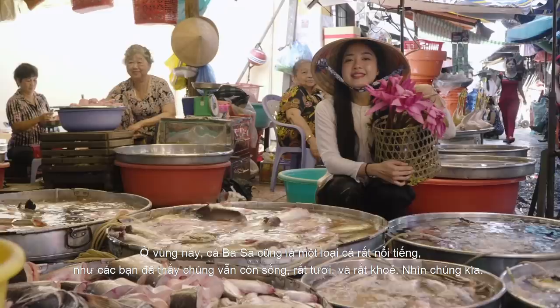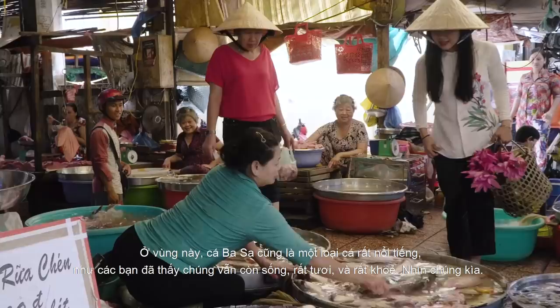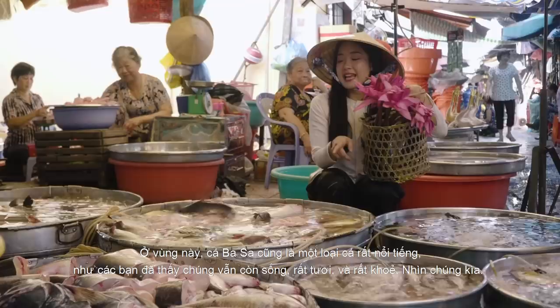A very famous fish. As you can see, they're still alive and very fresh, very strong as well. Look at it.